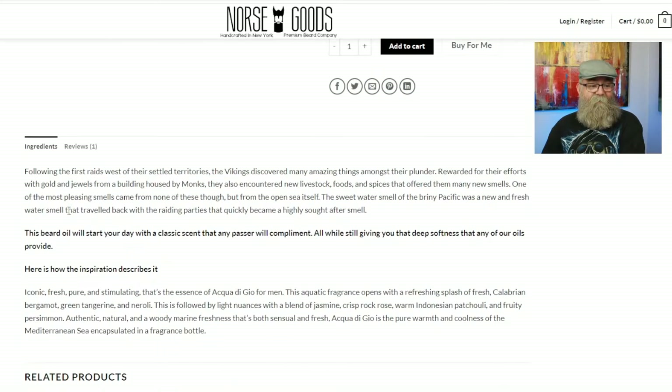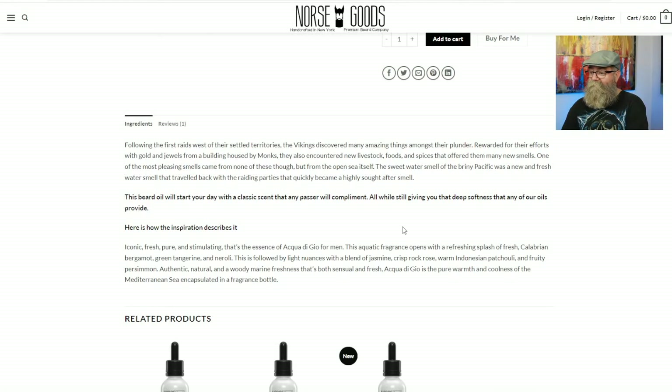Another thing I noticed is that under the product listing there is no list of ingredients — it does talk about the scent profile and such, but there are no ingredients listed.